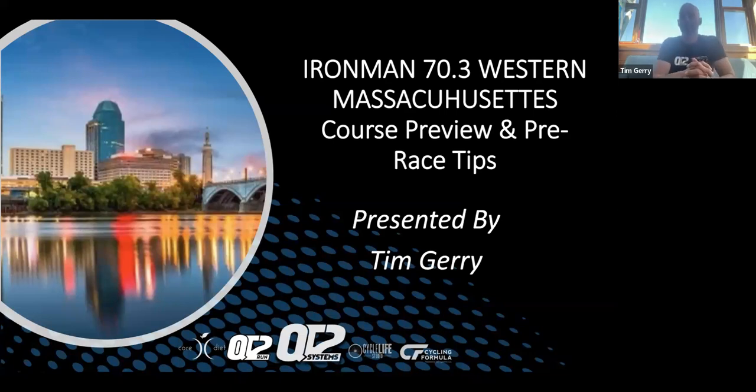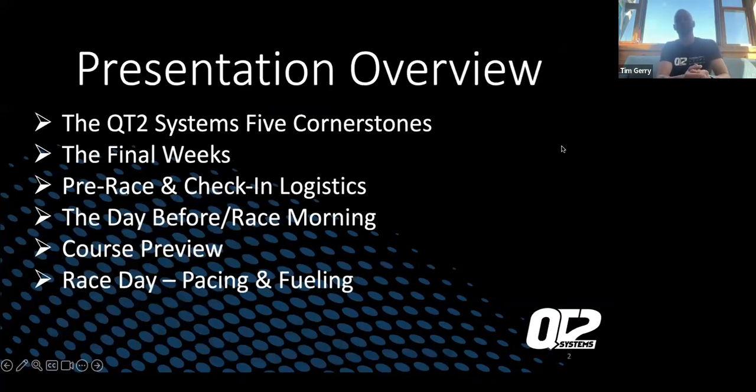Hello, I'm Tim Gary with QT2, and we are doing an Ironman 70.3 Western Mass course preview with tips and useful hints to get you well on your way to the first ever race in Springfield, Massachusetts and the surrounding areas. The presentation overview includes the QT2 system five cornerstones, the final weeks of prepping for the race — we have a couple weeks left for this year's Western Mass 70.3 — pre-race and check-in logistics, the day before, race morning, course previews, and race day pacing and fueling plans.